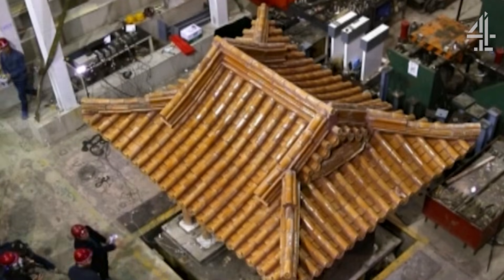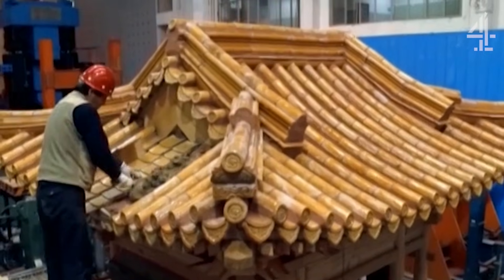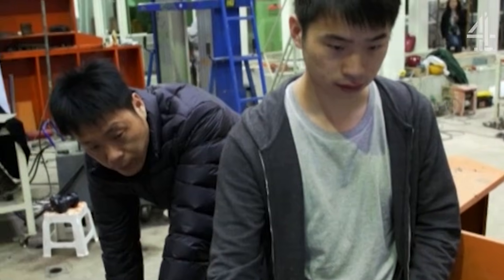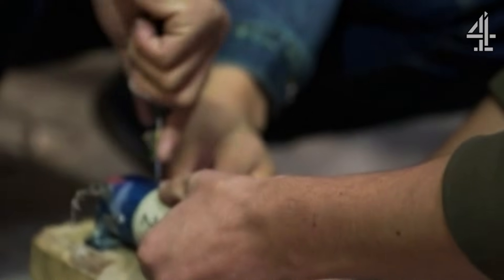Now, in a series of unique tests, the Forbidden City seismologist Dr. Joe will subject the scale model to a series of simulated quakes to discover how the Forbidden City's intricate parts react and see what magnitude of quake they can survive.